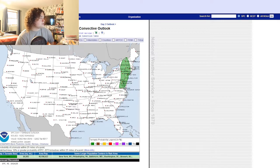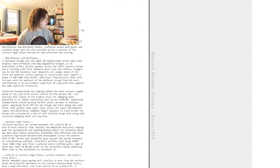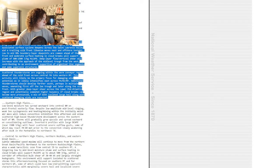So the main threats here are damaging winds and potentially large hail. Let's go ahead and read the summary. Scattered damaging winds, isolated severe hail, and a couple of brief tornadoes are likely into the early evening across parts of the mid-Atlantic and northeastern states. Scattered severe wind gusts and isolated large hail are also possible across a portion of the southern high plains during the late afternoon and evening.